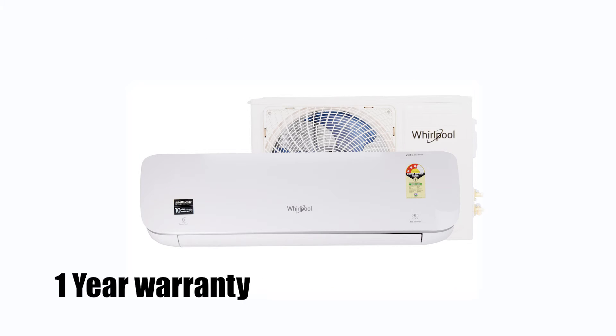You get a 1-year warranty on the entire system, a 10-year warranty on the compressor, a 5-year warranty on parts, and a 10-year warranty on the condenser.